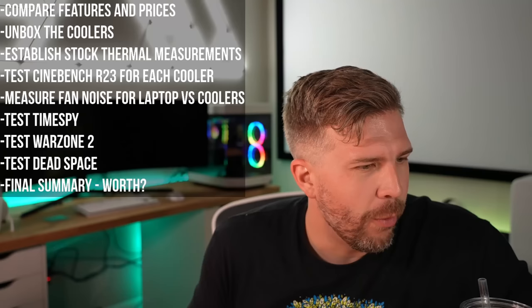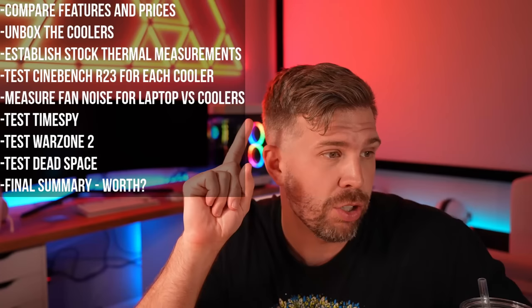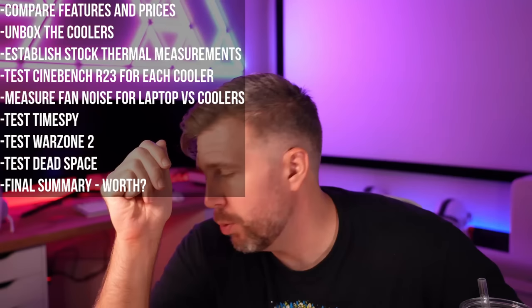We're going to start by comparing features and specs of the different laptop coolers, then unbox all of them, look at what's included, and then establish stock thermal measurements for the Legion 5 Pro. This laptop does thermal throttle on the Ryzen processor. We'll do Cinebench R23, swapping the laptop on each cooler — five runs in a row consecutive — to see how much it thermal throttles.